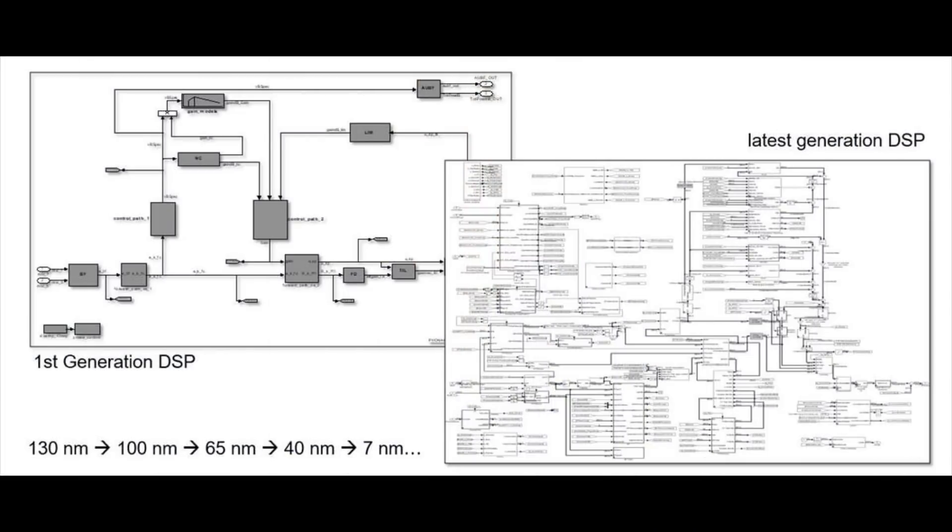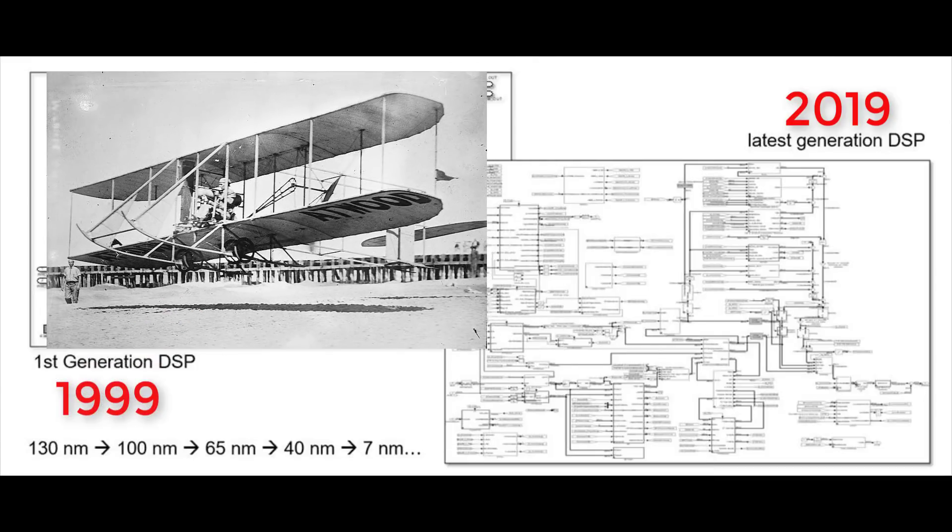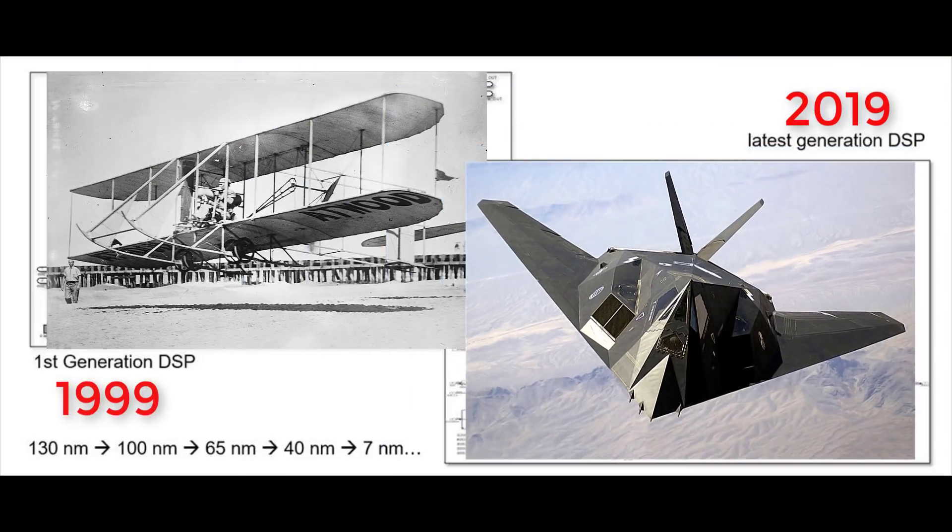Here's a visual comparison of a DSP chip from 1999 compared to a DSP chip from today. The complexity of these chips from today are mind-boggling. The total size of the chip from 1999 on the left is the same size as the one from today on the right, but you can see how many more components and connections are made in the newer chip.